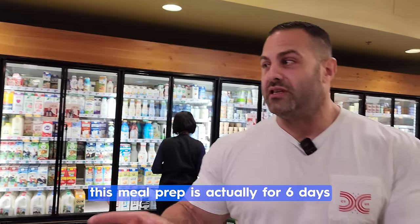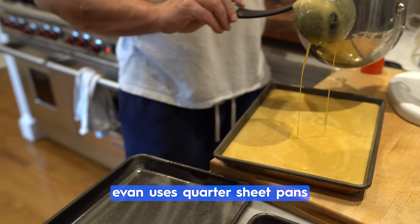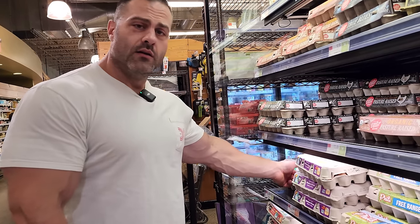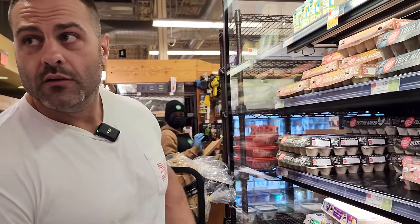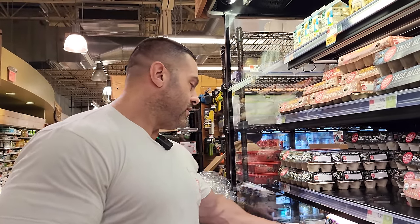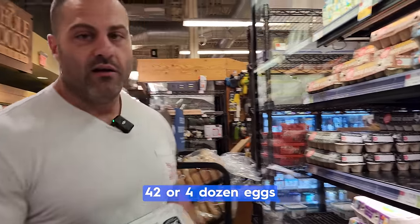There's a reason I only do six days instead of seven: the pans I use hold exactly two servings. If I wanted to do the odd seventh day, it would be a different thickness. Also, on the seventh day I like to have a different breakfast — just like eggs and a bagel. Six days, seven eggs per day is forty-two eggs, so we need four dozen.